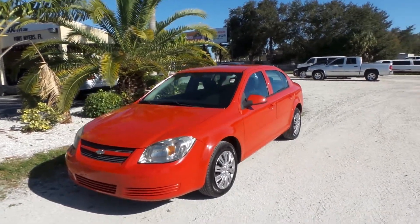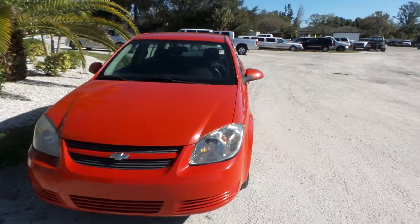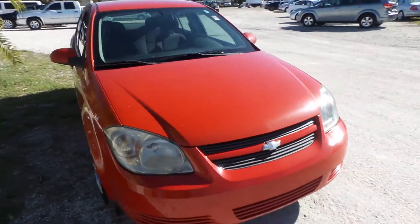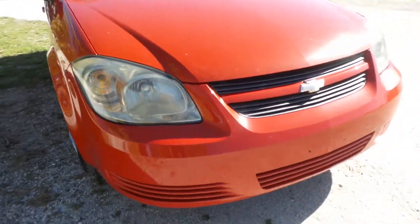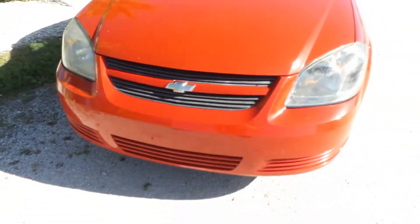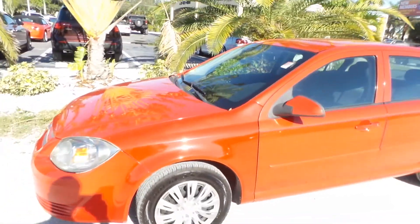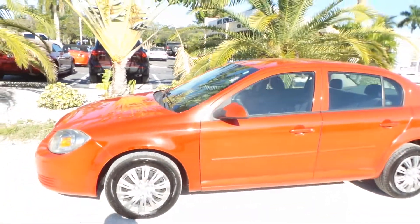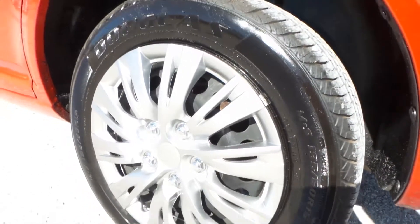As you can see, the paint job looks absolutely fantastic — still has its shine to it, everything lines up perfectly from the bumper to the headlights, smooth transition all the way around. All the lights work. Literally no issues mechanically or cosmetically with this vehicle. Making our way down the side, everything is straight as an arrow.